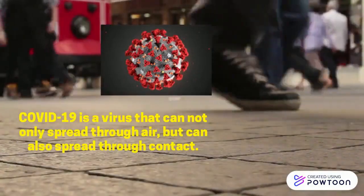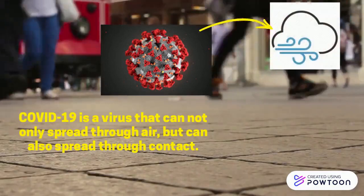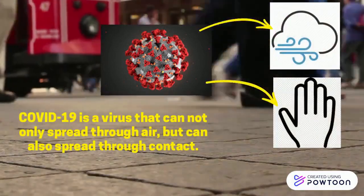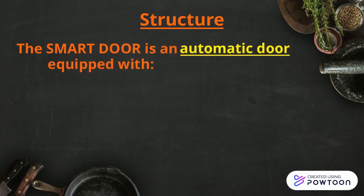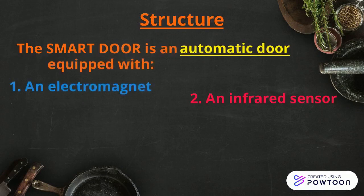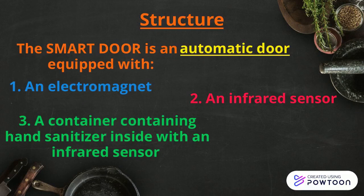COVID-19 is a virus that can not only spread through air, but also through contact. The Smart Door is an automatic door equipped with an electromagnet, an infrared sensor, and a container containing hand sanitizer inside with an infrared sensor.